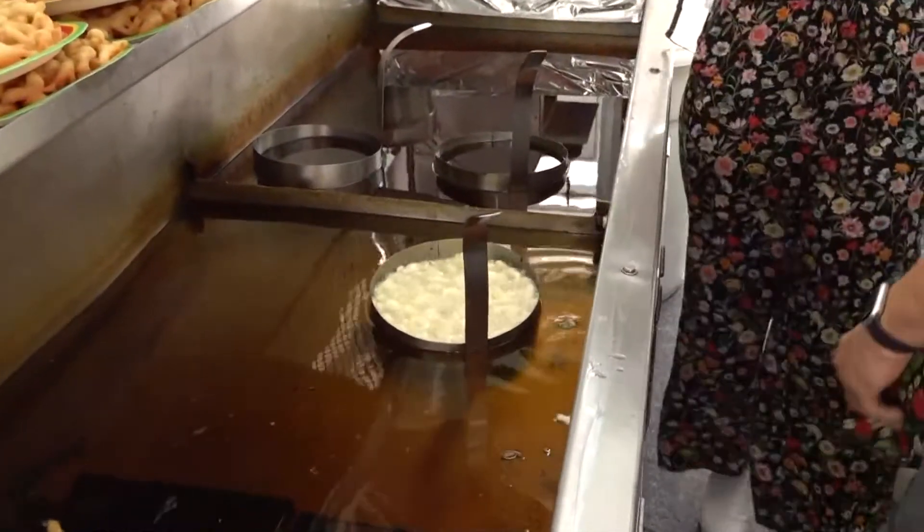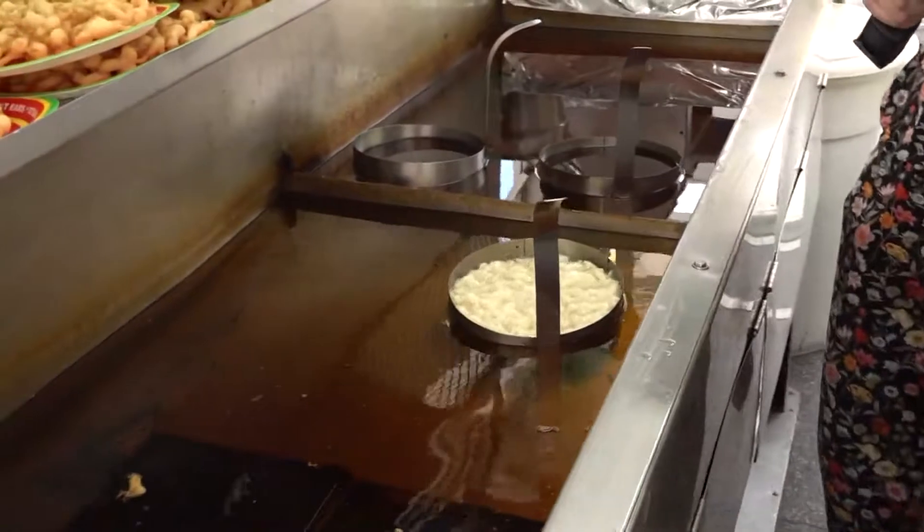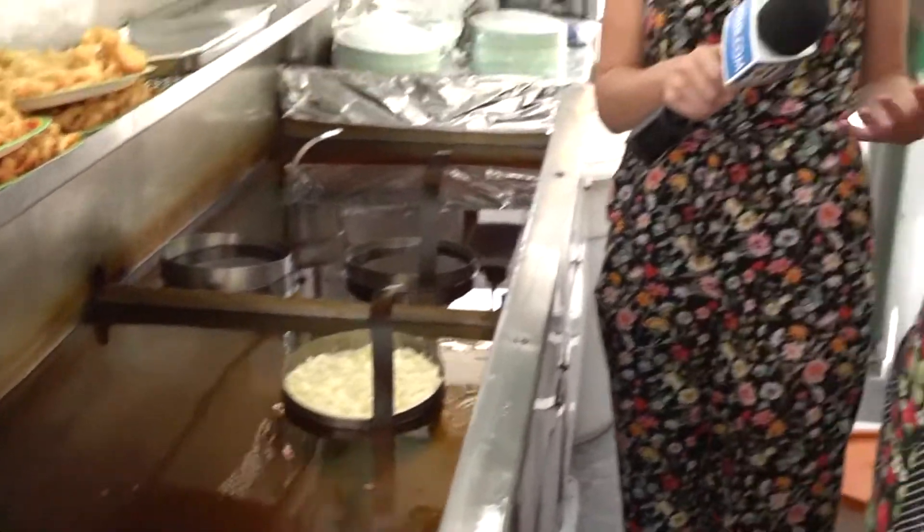That looks so good. You told me right before this that you've made a lot of cakes in your lifetime. How many are we talking? Almost 40 years of doing it — we might as well say probably close to a million. A million funnel cakes — that is how you know that she's the best.